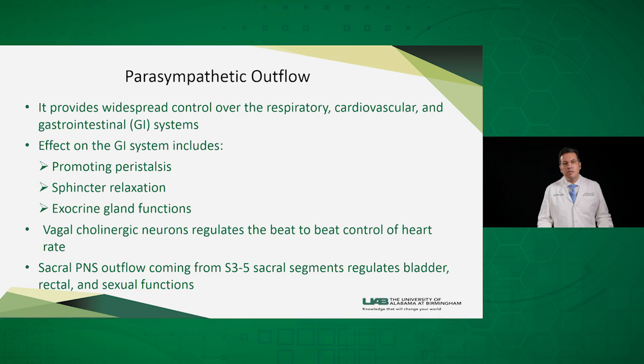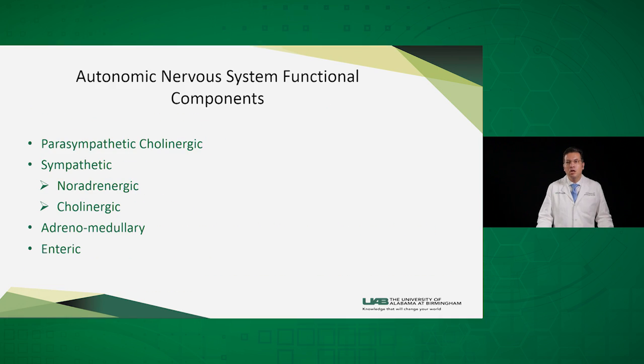The parasympathetic nervous system also regulates the peristalsis of the GI system and sphincter relaxation. Functionally, the autonomic nervous system can be subdivided into the parasympathetic cholinergic innervation to the heart and viscera, the sympathetic noradrenergic to the heart and viscera, and the sympathetic cholinergic supply to the skin and sweat glands. It also includes the adrenomedullary supply to the adrenal system and the enteric supply to the GI.